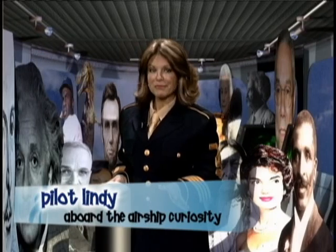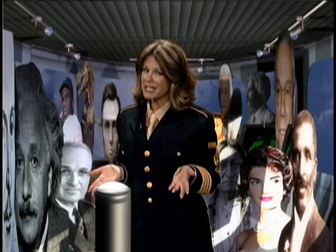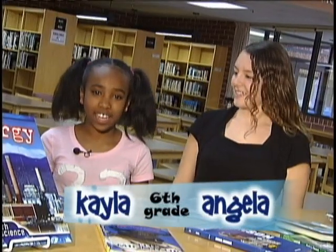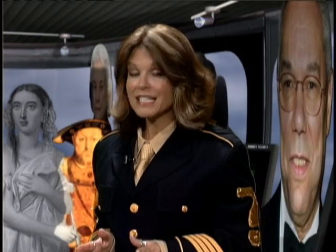Welcome back aboard the Airship Curiosity. So far we've learned all about drinking water and email. Now let's dig a little deeper. How about another question: what in the world did we find in a cavern? A wonder of nature, caverns are quite simply large caves in the earth. These underground rooms contain some rather amazing sights.